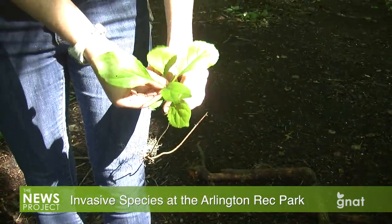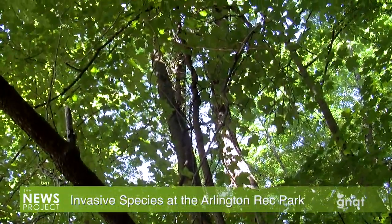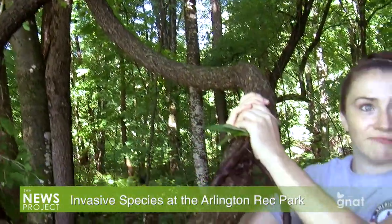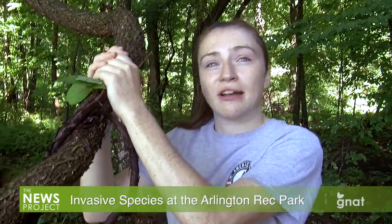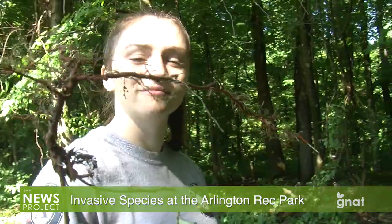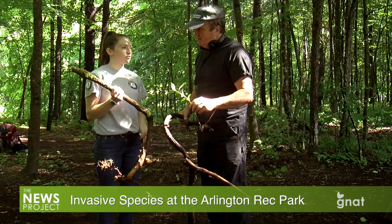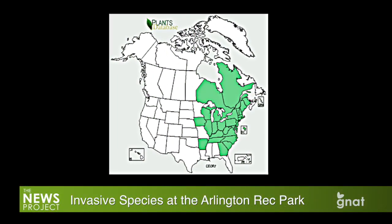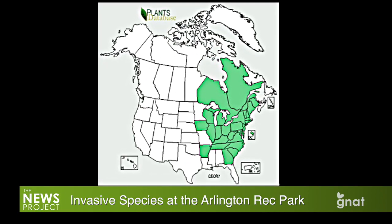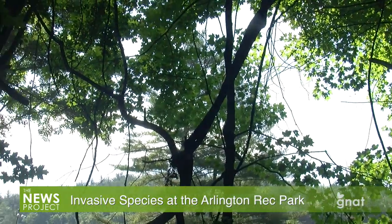Do we have any sense of how it got here? You can find bittersweet vines that are made into holiday wreaths, and also brought over as ornamental — as an attractive plant to put in your garden or in your hedges. This was brought over around colonial times. It's a pretty big problem within New England — not a new problem, but definitely we are focused on some areas that are of natural importance to the region, to make sure that native plants there can do well.